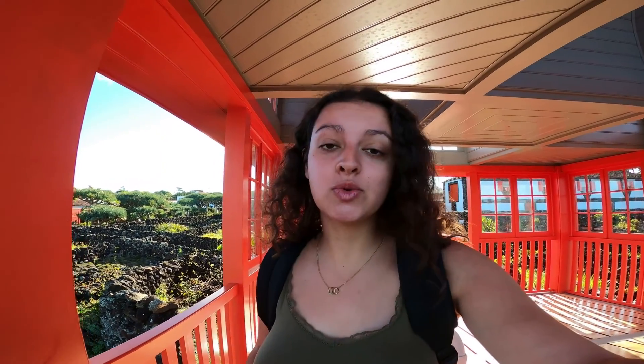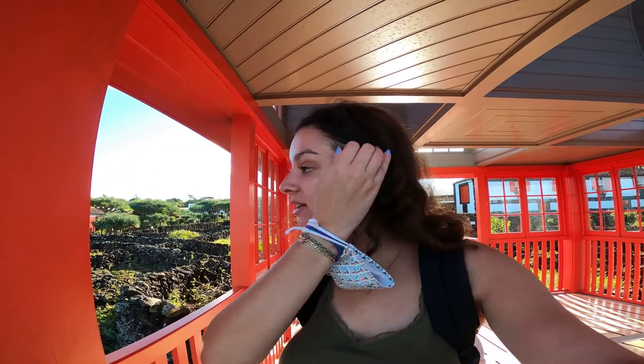Salut à tous et à toutes et bienvenue à bord aujourd'hui, nouvelle journée. Comme je vous en ai parlé hier, on est au musée du vin de Pico, dans un cadre juste magnifique. L'entrée c'est 2 euros par personne, donc c'est relativement correct.